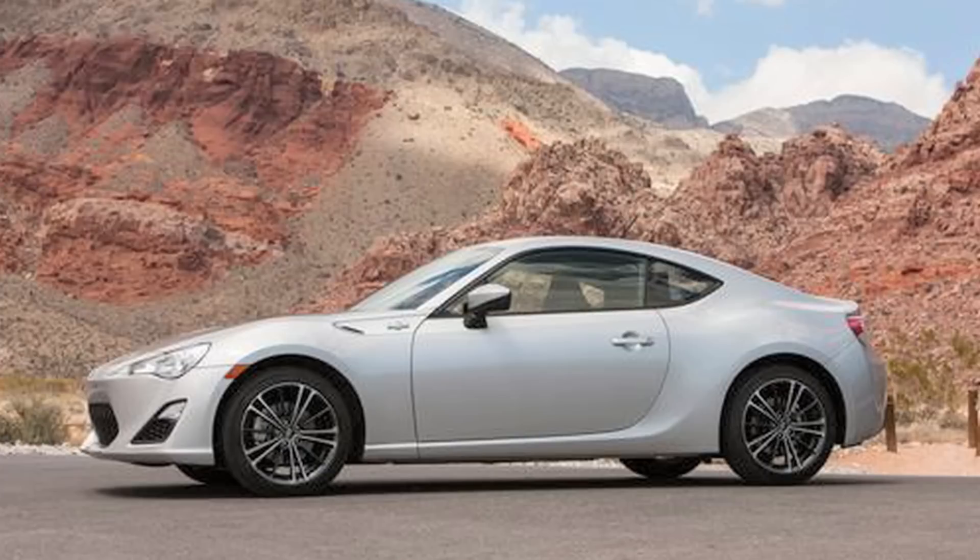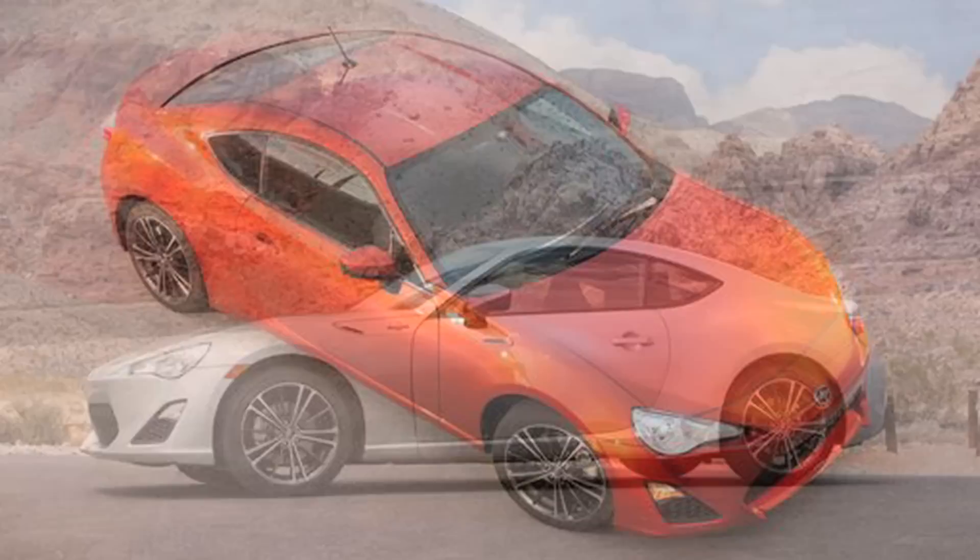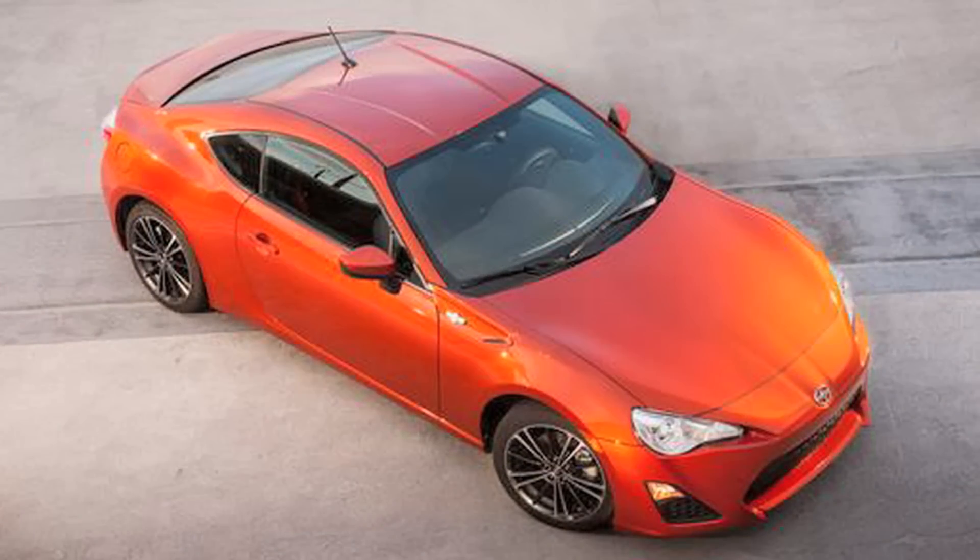Luckily, one thing that was manual on the 2014 but is automatic on the 2015 is headlights. I forgot cars still come with manual headlights, but luckily I figured it out before nightfall.